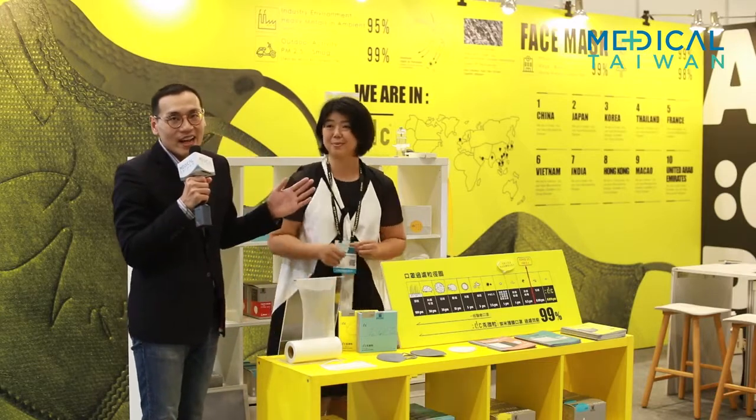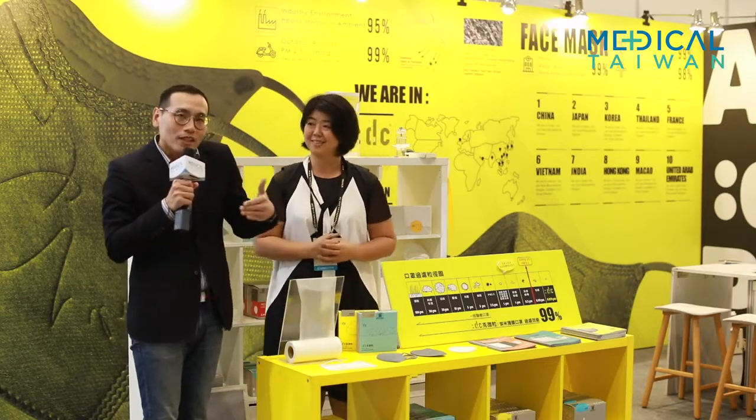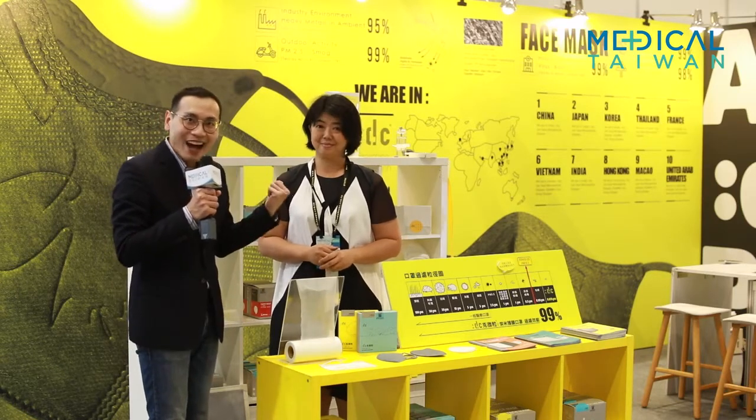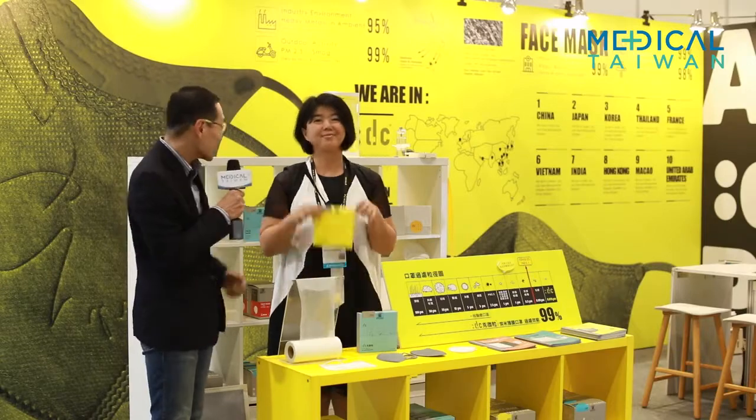Thank you so much to Fanny and everybody. If you are looking for premium, best quality face masks in the market, go to Da Qian. Thank you, Fanny. Once again, thank you.